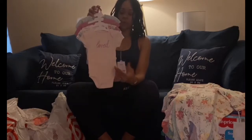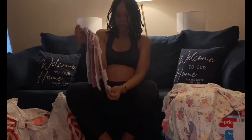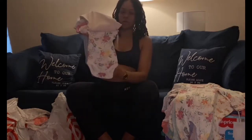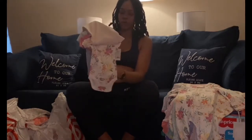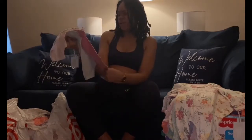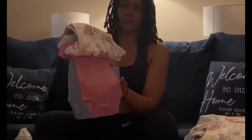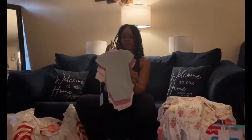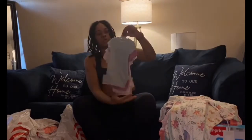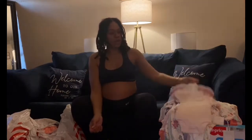That comes with a four-pack of Cloud Island onesies. This one says 'love' on the front with the same floral print. Then we have this mauve or cranberry-colored one, and a matching one in the back with cute little white dots. That comes with four in a pack.